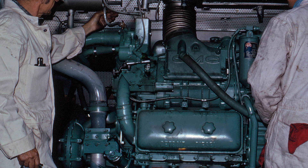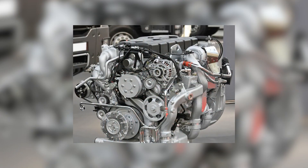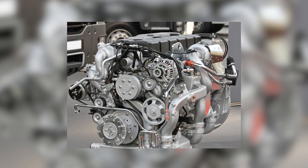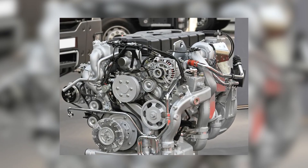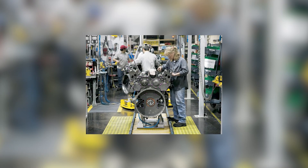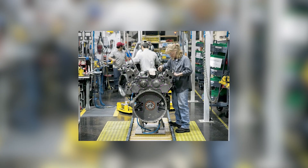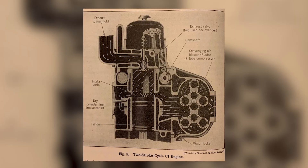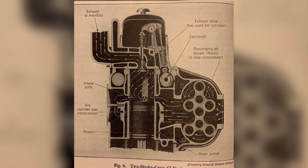The problem was that excitement alone could not win the future. Two-stroke power came with a cost. To make competitive horsepower, Detroit had to spin fast and burn fuel at a rate that made fleet accountants nervous. The roots blower, required to make the scavenging cycle work, stole a chunk of power just to keep the engine breathing. There was nothing efficient about a 318 Jimmy trying to stay ahead of its competition at 2,100 RPM.